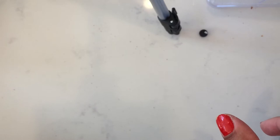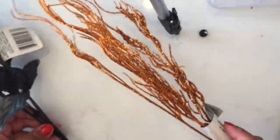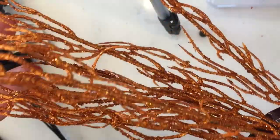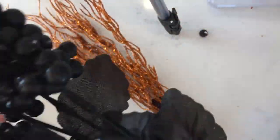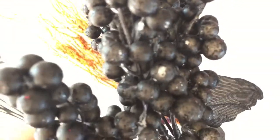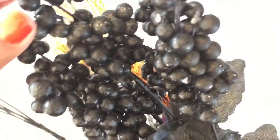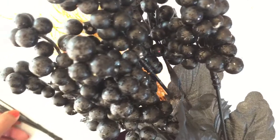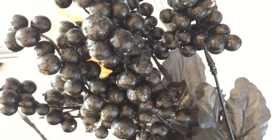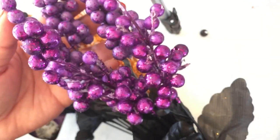I went to the floral section and got some cute things for Halloween. I got these in orange — so glittery, so pretty. And then I got these little tiny black beads — they're cute, just black with glitter, but they don't have a lot of glitter. I'm thinking I'll use spray glue and toss on a bunch of glitter.